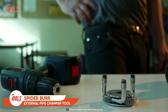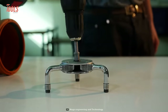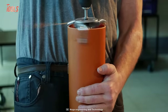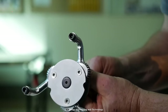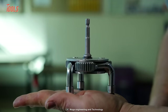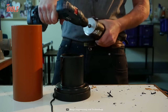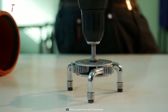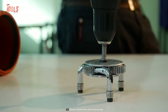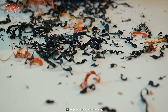Don't be afraid of those pesky burrs anymore, because this Spider Burr is the superhero of pipe chamfer tools. With its unique mechanism, this tool can quickly and easily remove outer-edge burrs from your plastic pipes and tubes, saving you the agony of dealing with rough edges. It automatically adjusts to the required outer circumference of the pipe, and works on different types of plastic pipes and tubes. With a working range of 3 to 4.5 inches, this spider burr can handle pipes of different sizes and can be used with any power tool, making it a versatile tool that can adapt to any situation.